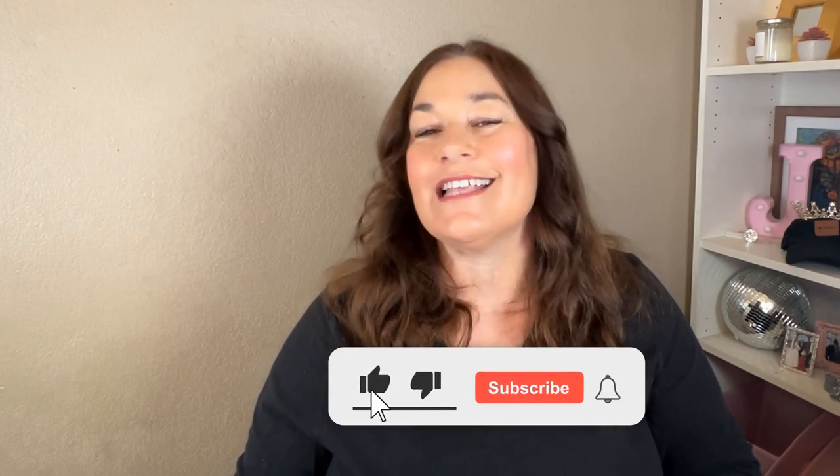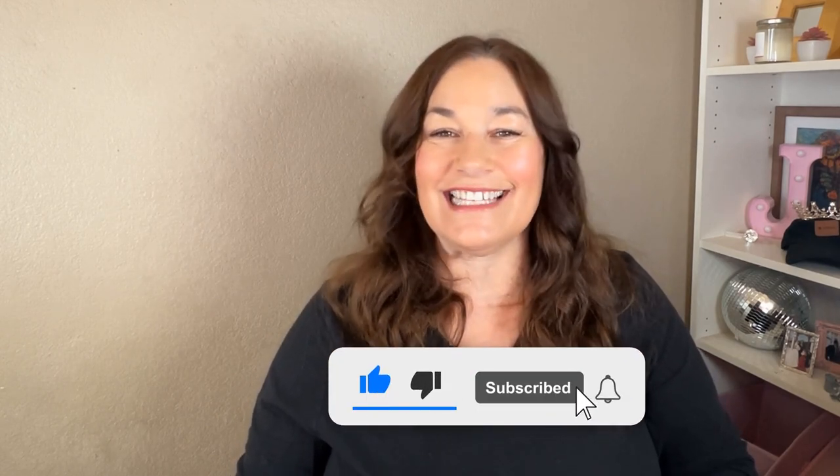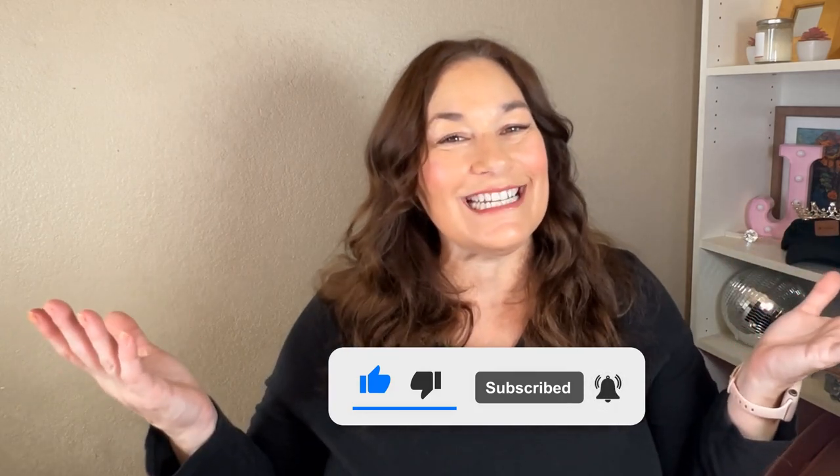Welcome back! I'm Jen Vasquez, your friendly business cheerleader. On this channel, I'm all about helping female service providers like you excel in marketing Pinterest strategies, content creation, and mastering those marketing workflows. Be sure to hit that subscribe button because I release a new video every week on Sundays — let's grow your business together.